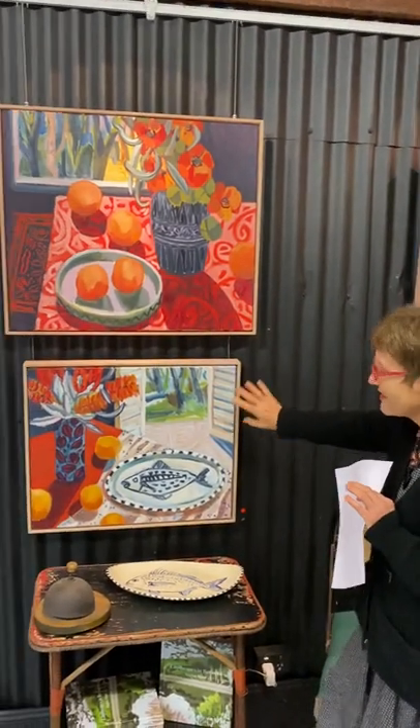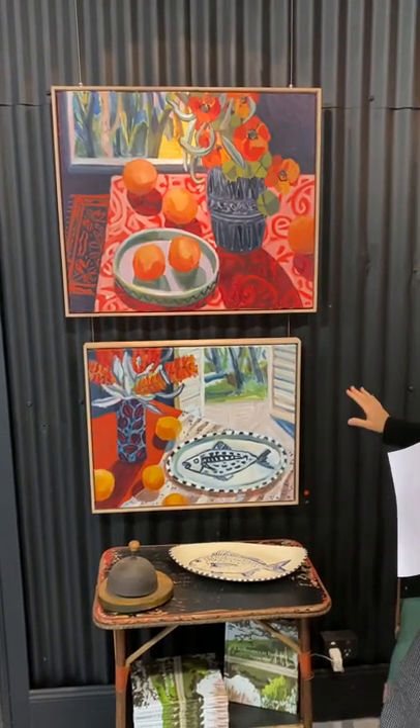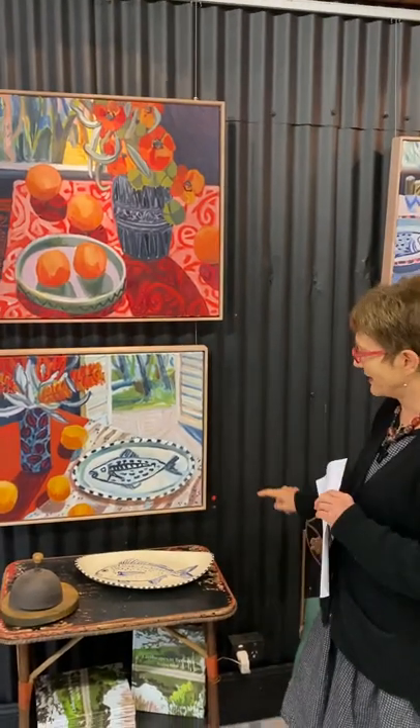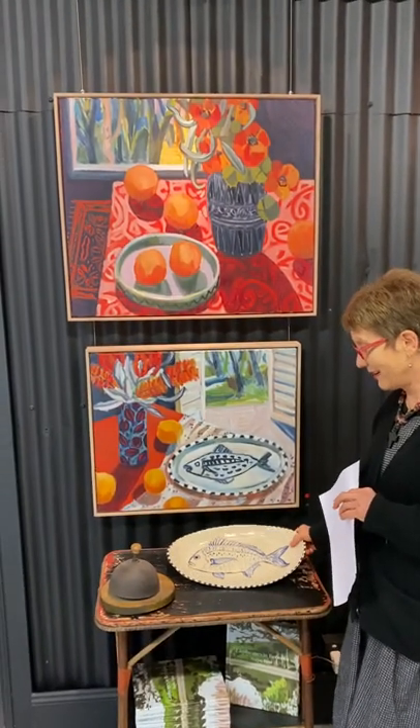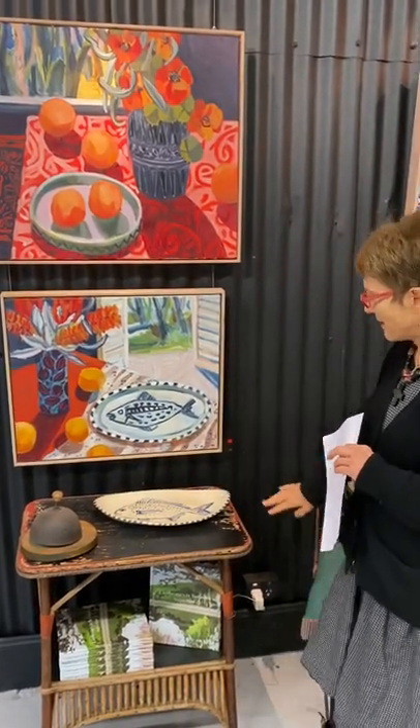The one underneath — I did actually pair them together because of the colours — this one here has already sold and it's 'Fish Platter with Oranges.' I put one of these lovely fish platters underneath. I think that's the last one we have, but they were very, very popular. Thank you, Lisa.